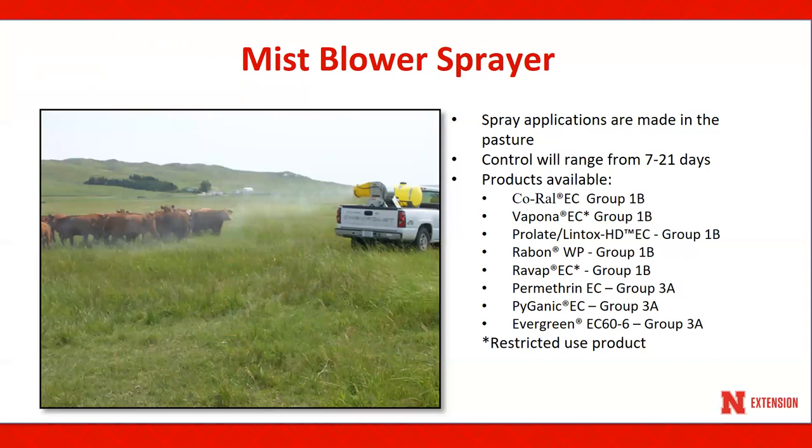Mistblower applications are made in the pasture where cattle are grazing, thereby reducing animal stress related to gathering and penning of the cattle. Hornfly control can range from 7 to 21 days, depending upon the fly pressure. Also, a mistblower sprayer can be used to control two other pasture fly species, the face fly and stable fly. The products listed here are available for use and labeled in Nebraska.